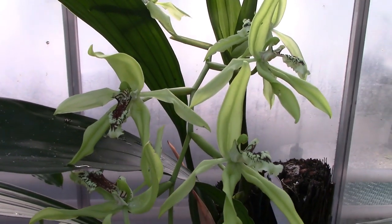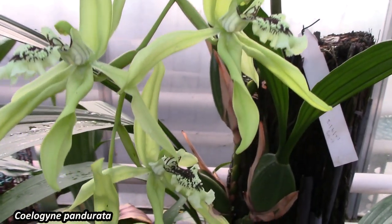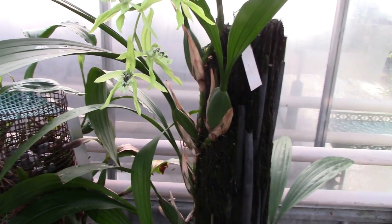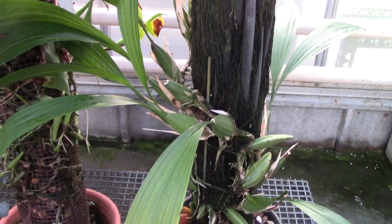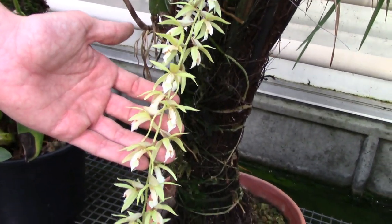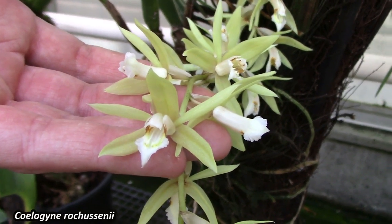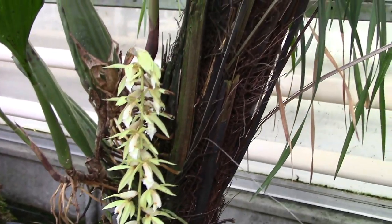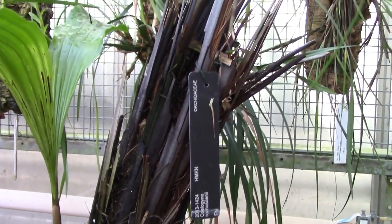And this is the true Psyllogeny ponderata — fabulous, fabulous flowers. Look how they've grown it — it looks like a piece of tree fern, wrapped round and round and round. It's fantastic. And again, being grown on a tree fern. I wonder, is this a tree fern they experimented with leaving outdoors? I've tried that experiment too.